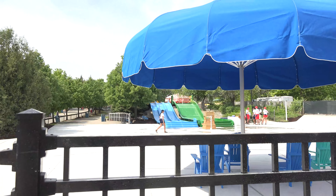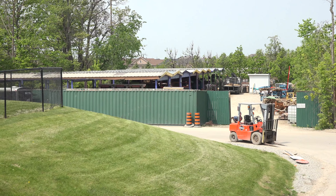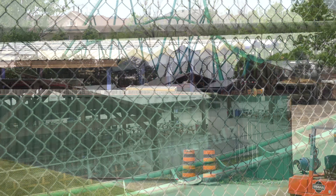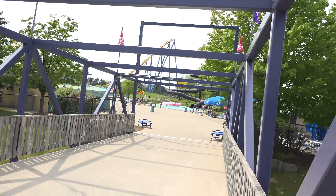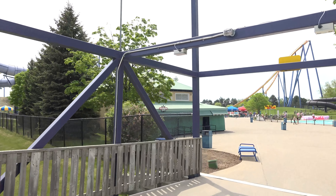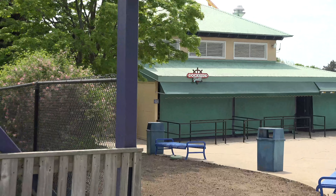I didn't really want to be that creepy guy with the camera walking around the water park, but I just noticed all the old courtyard structures back here. Doing a comparison, it's definitely looking a lot nicer now. Over here we've got Dockside Grill, which is not yet open, and I'm pretty sure this is also new for this year.